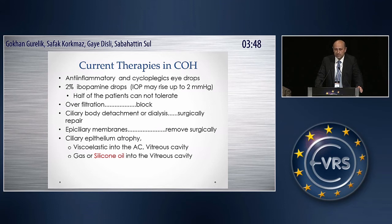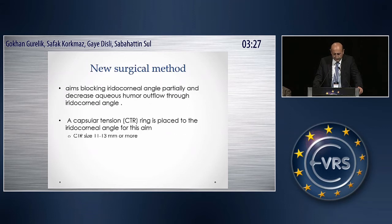In the condition of ciliary body atrophy, we have very limited management. We can give viscoelastic solutions into the anterior chamber or vitreous cavity as a temporary action, or we can give gas or silicone oil into the vitreous cavity. Our new surgical method focuses on blocking the iridocorneal angle, at least partially, and decreasing aqueous humor outflow through the iridocorneal angle.